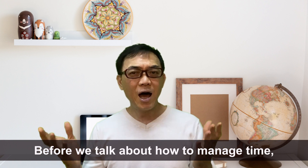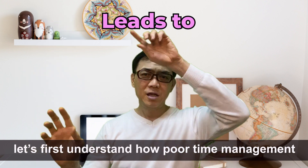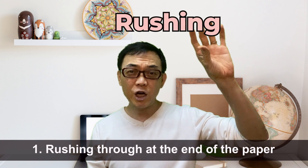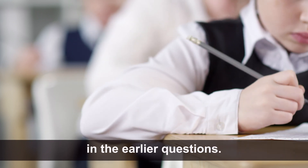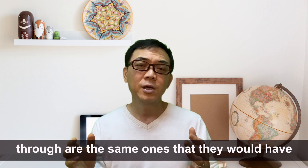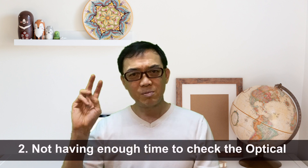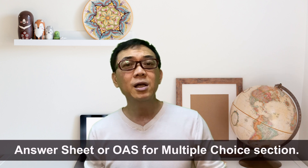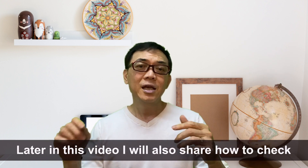Before we talk about how to manage time, let's first understand how poor time management leads to poor results. Number 1: rushing through at the end of the paper because they spend too much time on the earlier questions. Very often, these questions that they rush through are the same ones that they would have gotten correct if they had enough time. Number 2: not having enough time to check the Optical Answer Sheet, or the OAS, for the Multiple Choice section.